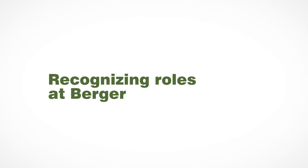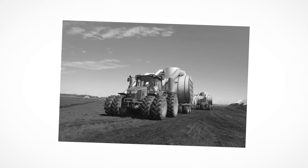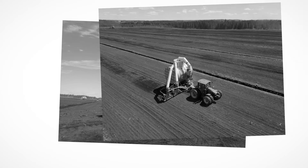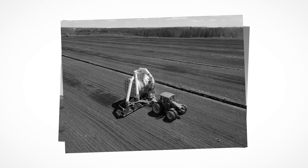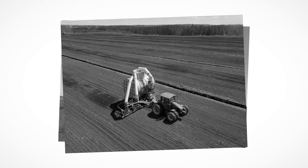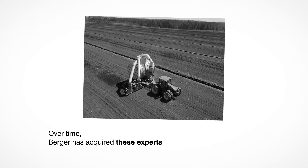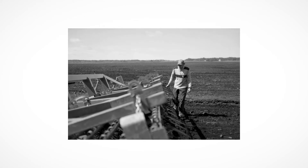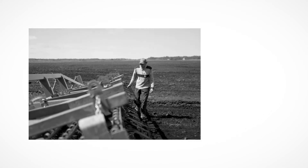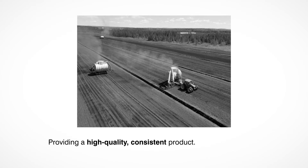At Berger, the foundations of our high-quality products start in the field. While the harvesting process may seem straightforward at first glance, this process requires the intervention of multiple experts to ensure that the land is ready and operations are carried out smoothly. Over time, Berger has acquired these experts, including a dedicated fields and rolling equipment department and a harvesting department. These teams have just one thing in mind: providing a high-quality, consistent product.